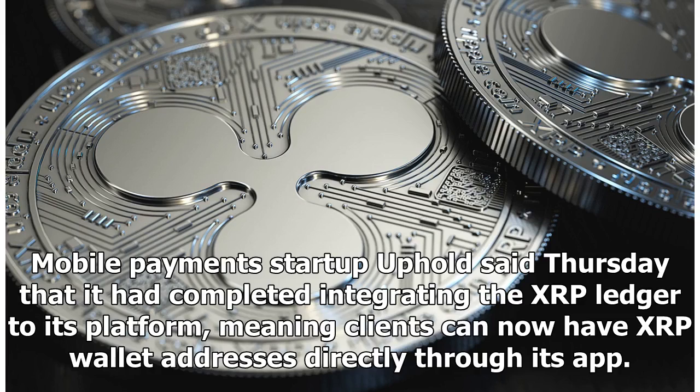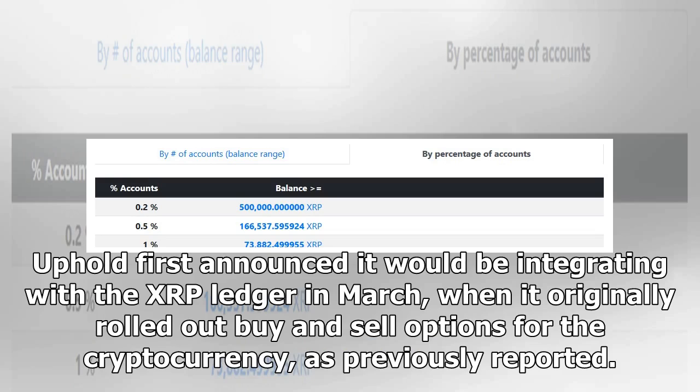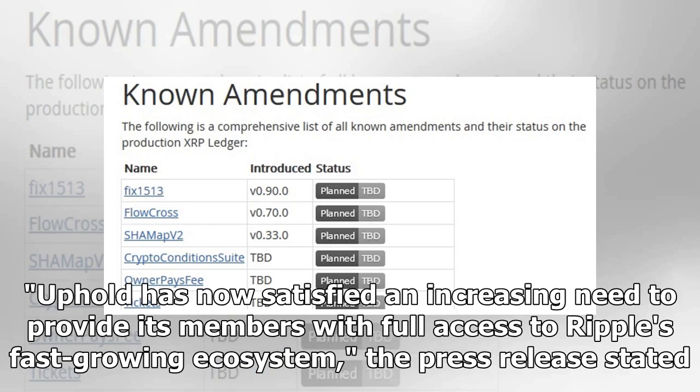Mobile payments startup Uphold said Thursday that it had completed integrating the XRP Ledger to its platform, meaning clients can now have XRP wallet addresses directly through its app. Due to the integration, Uphold clients can now deposit, withdraw, and send XRP tokens to different wallets through the app, rather than simply acting as a custodian for tokens that customers cannot directly access. Uphold first announced it would be integrating with the XRP Ledger in March, when it originally rolled out buy and sell options for the cryptocurrency.